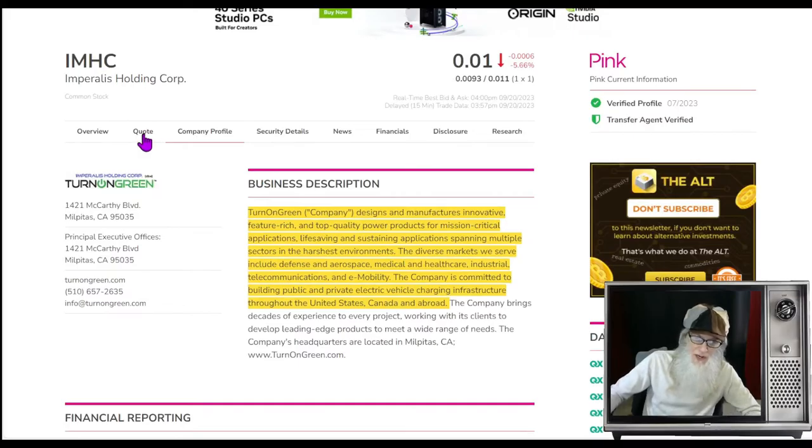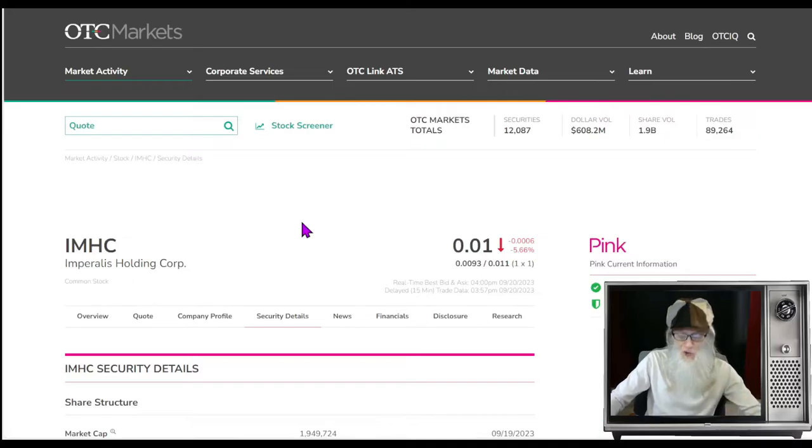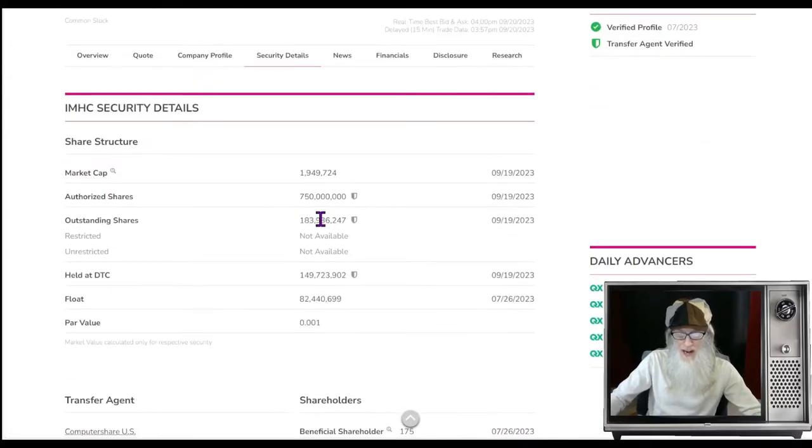What was the relative volume around the company today? She's been doing roughly three-quarter million shares a day for the last 30 days, and today she did about three-quarter million shares. Share structure for Imperilis — that is Turn on Green — has 183 million in the outstanding share count. They don't give us the float here, but this is pretty current, July of this year, and they say the float at that time was 82 million. It's possible it could still be 82 million, but we know for sure it won't be anything higher than 183 million.